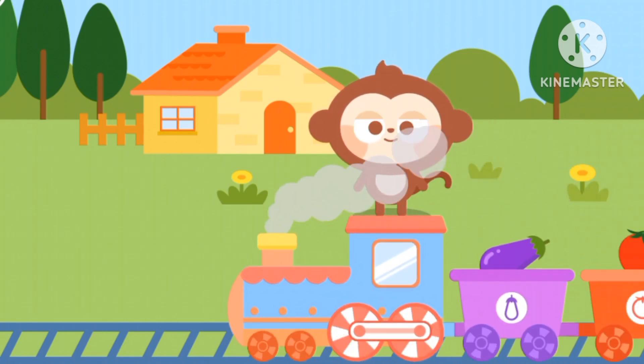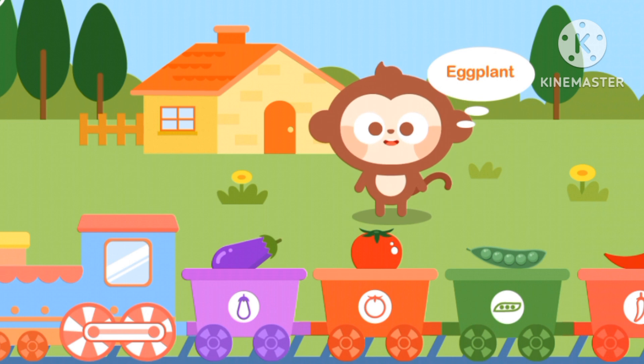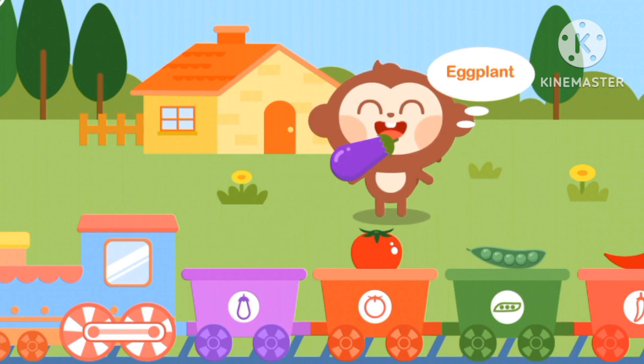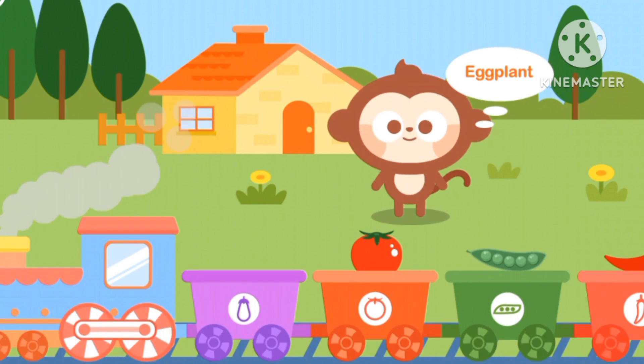Hello everyone! Let's give our friends some vegetables. Which one is eggplant? The purple one! Eggplants are the color purple.